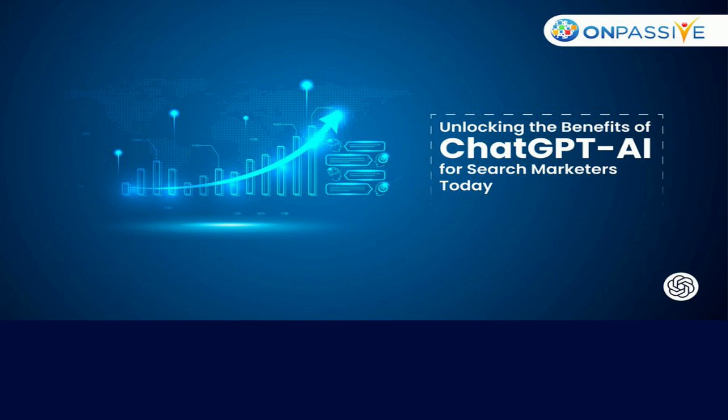ChatGPT has options for each SEO phase. It can enhance keyword research, content production, competitive monitoring, and consumer journey analytics. ChatGPT will enhance your SEO strategy. ChatGPT AI can benefit both SEO novices and experts. Start immediately and activate this innovative technology.